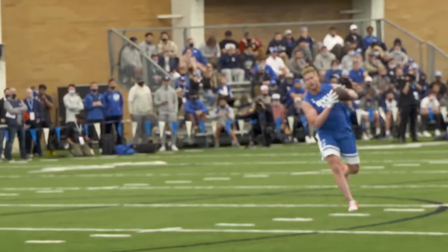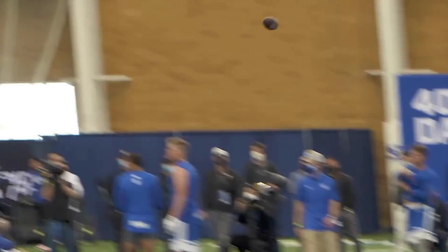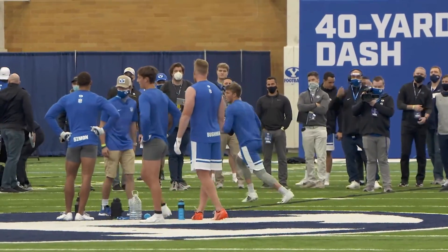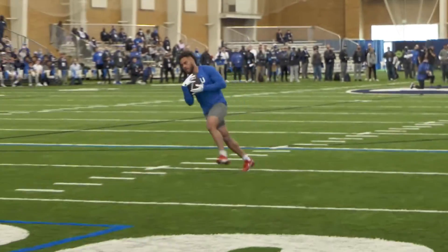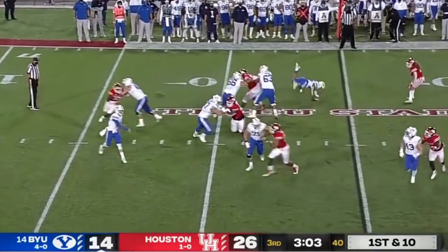Zach Wilson is a lock to be a top three pick, most likely ending up on the Jets or the 49ers. In this video, we will examine his most impressive performance — his University of Houston game — and his most difficult matchup, Coastal Carolina University, to pinpoint what makes this inevitable superstar so special. Wilson displays exceptional discipline and precision with his throwing fundamentals.